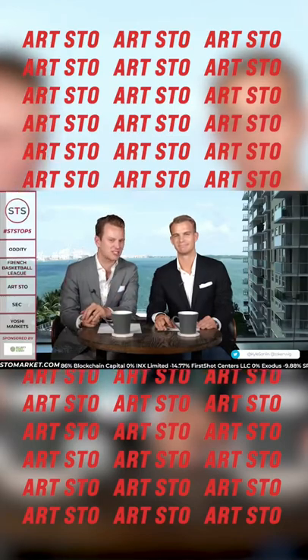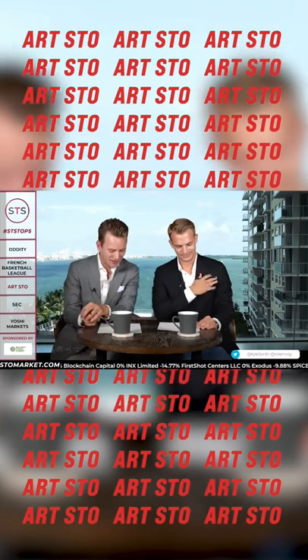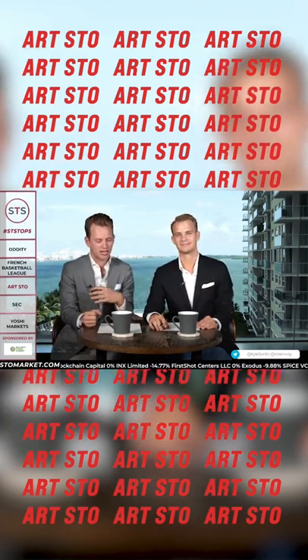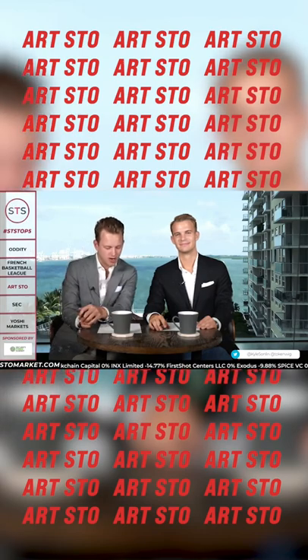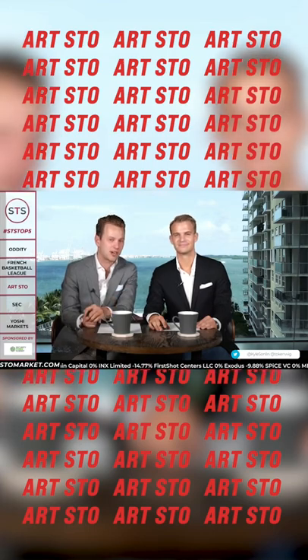Moving on to number three, we have tokenized art. This is in Antwerp, Belgium, the hometown of our co-host here, Herwig. And this is the Royal Museum of Fine Arts. They're taking an art painting called the Carnival de Binoche by James and Soar, and they're going to be selling fractional shares of that.